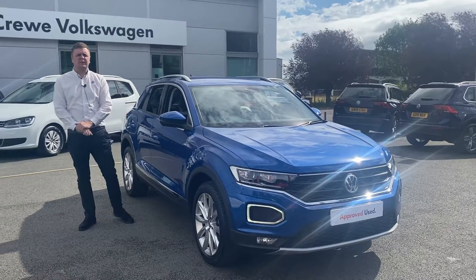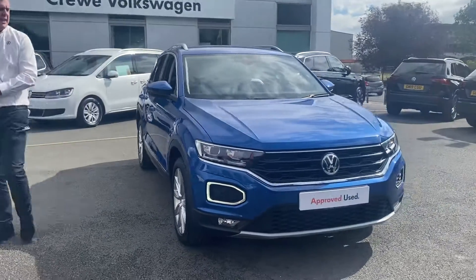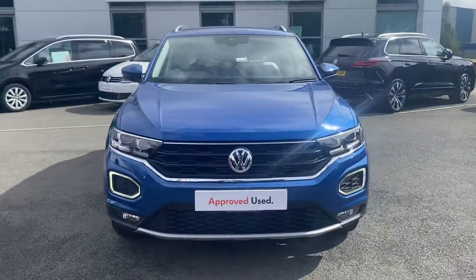Hi guys, welcome to Crew Volkswagen. Just a quick video on this lovely T-Roc SEL we've got for sale — it's a 1.5 petrol manual.